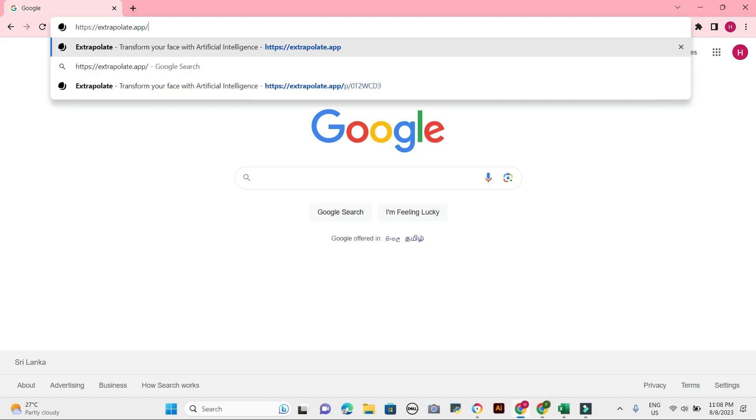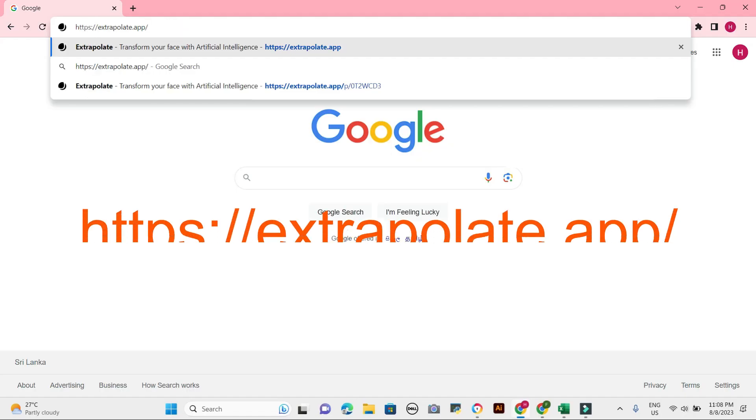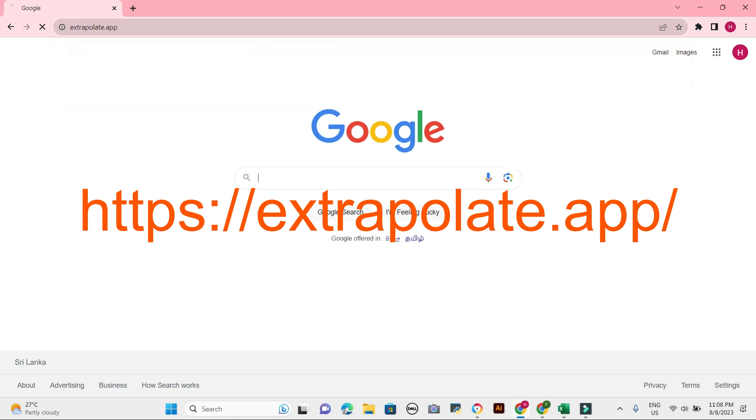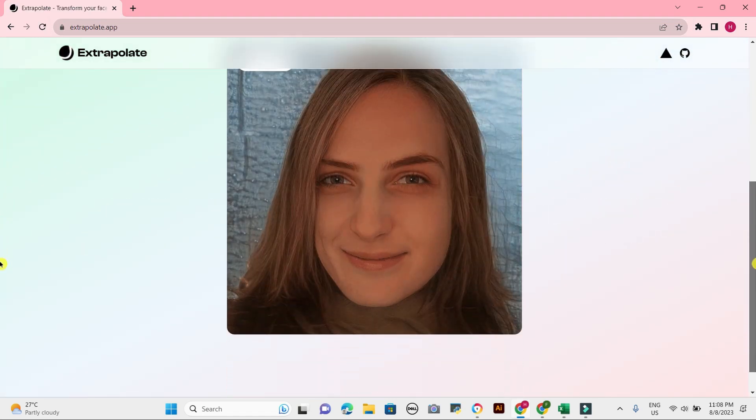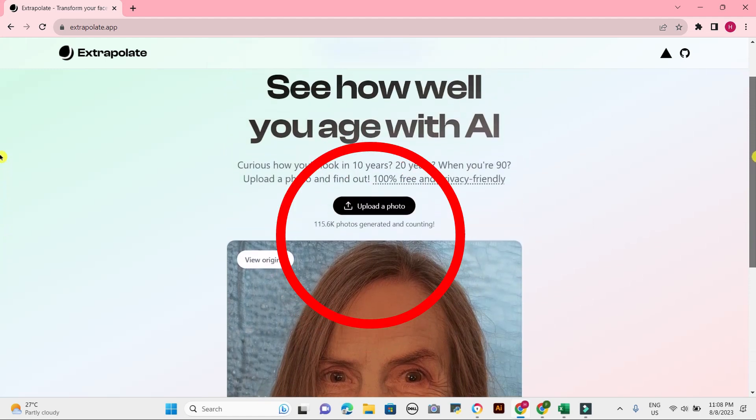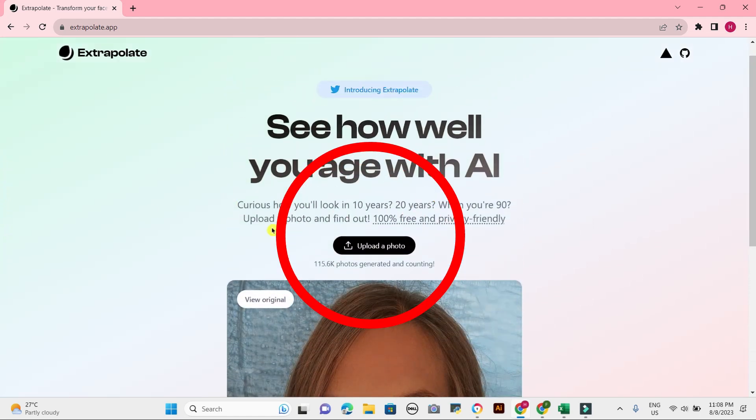There are a number of ethical implications to using this app. Some people worry that the app could be used to discriminate against people based on their age. For example, an employer might use the app to decide whether or not to hire someone based on how they think they will look in the future.